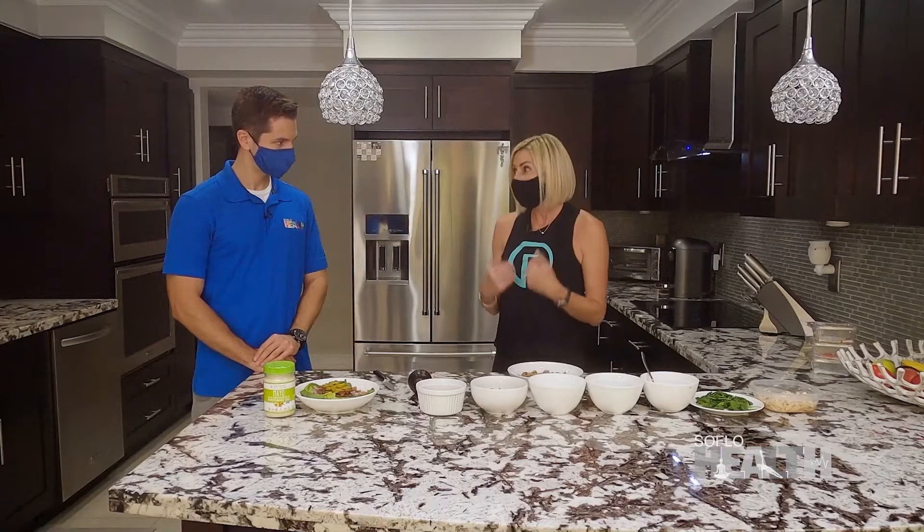But then we have days where we bring in those carbs because carbs are good for us. We need carbs. They help give us energy, they help balance our hormones, especially in women, and they can even help us sleep better. But you have to know how to eat the right carbs at the right time and for the right reason.